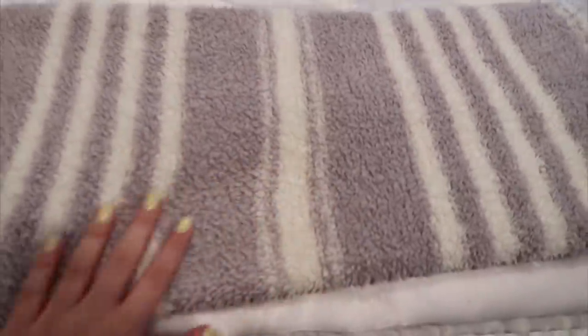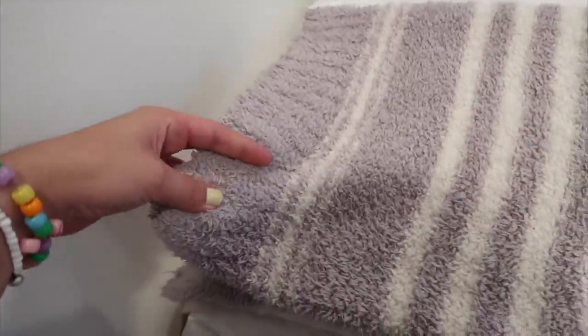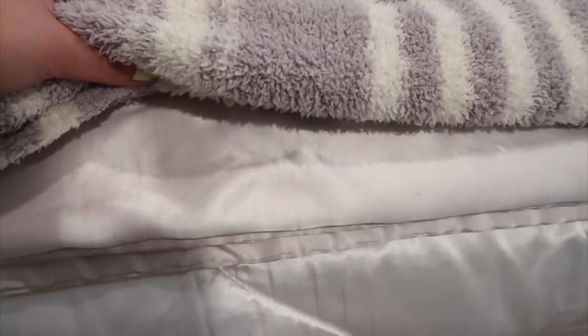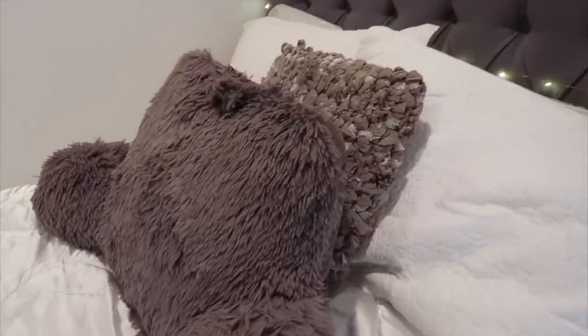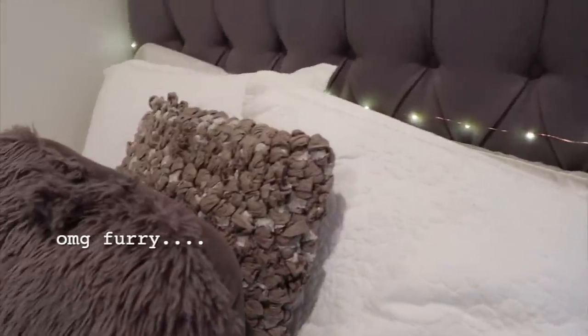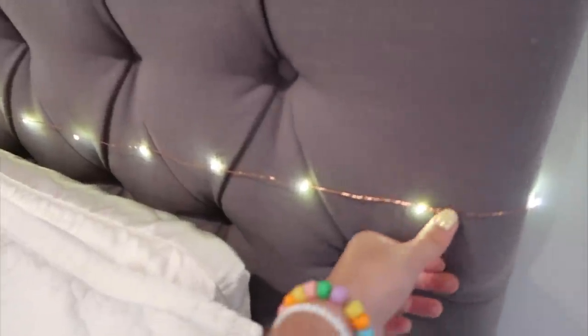I have my two blankets that I use all the time. This one is Barefoot Dreams — my favorite blanket brand. It's really cool because it's stretchy, which I really appreciate. Then I have a satin blanket that I love because satin is my favorite, and my comforter is also satin, so it's very important to me. I also have a cushion that's gray and furry. My headboard is from Wayfair.